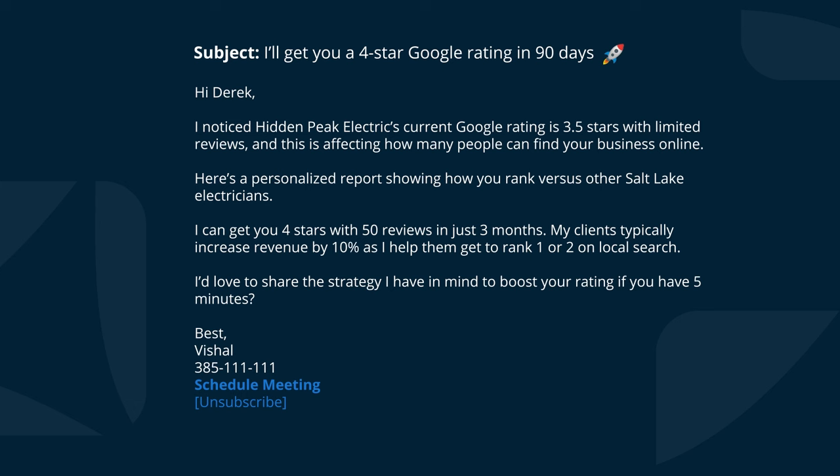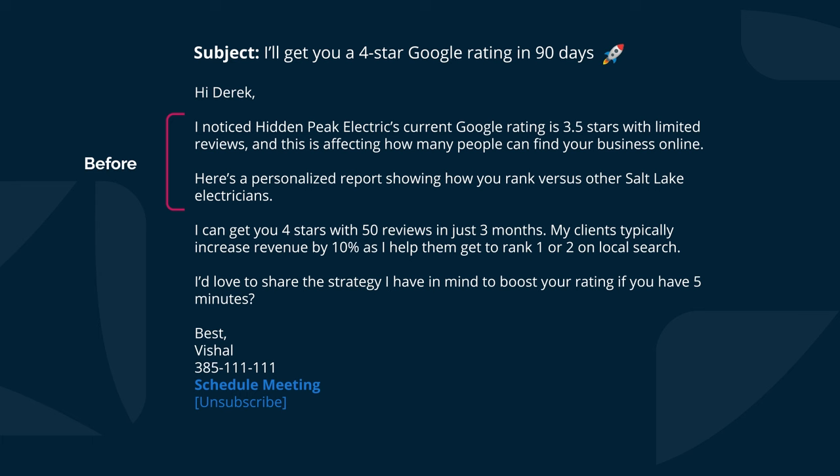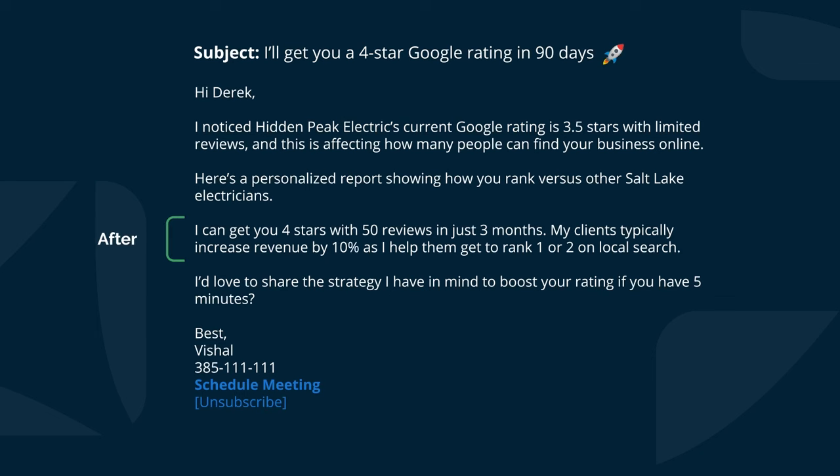My personal tip is to make sure you align the emoji you choose to be relevant to the contents of the subject line. So in this instance — 'I'll get you a four-star Google rating in 90 days' — we're visualizing that your rating and reviews are going to go higher, so a rocket ship emoji makes sense, but you could also use a star emoji. I've made a direct promise to the prospect. My greeting is 'Hi Derek' — I feel 'hi' is more formal than 'hey.' I rewrote the 'before' line like this: 'I noticed Hidden Peak Electric's current Google rating is 3.5 stars with limited reviews, and this is affecting how many people can find your business online.' I've made it more personalized — I've mentioned the prospect's name and humanized the language around how this is actually affecting how many people can find them online, because we don't want to sound robotic even though ChatGPT helped produce some of this content.